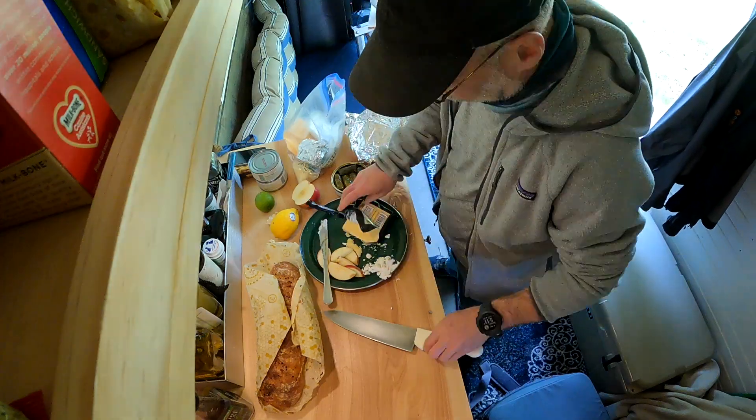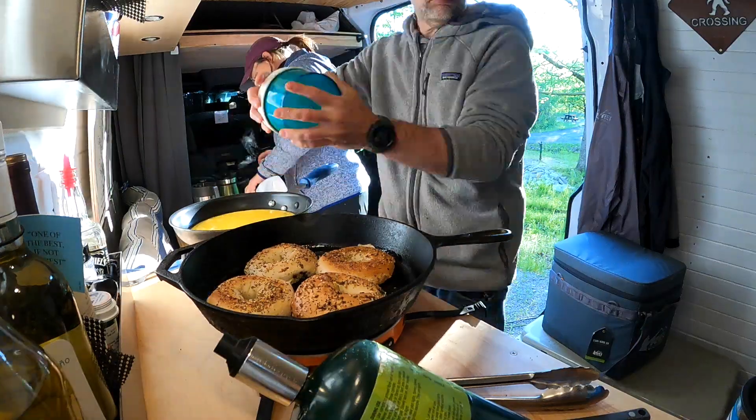I cook a lot in this van. Coffee every morning, breakfast most mornings. Not usually a hot lunch, but always a big hot dinner with multiple things going on.